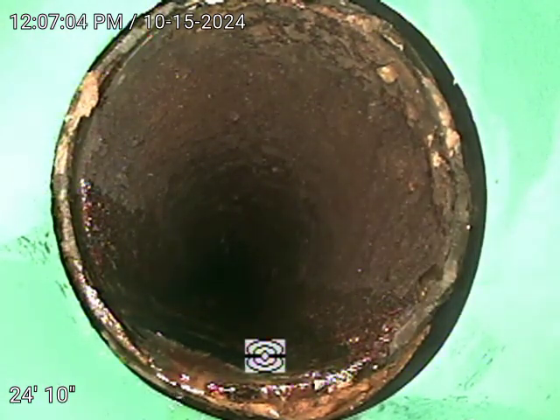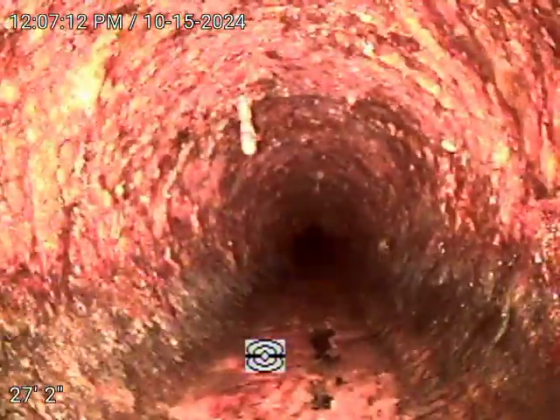Here's the transition from cast iron to SDR plastic — looks pretty good. There is inside the house the cast iron, looks very decent. No blockage, no breaks, no bellies in the line.